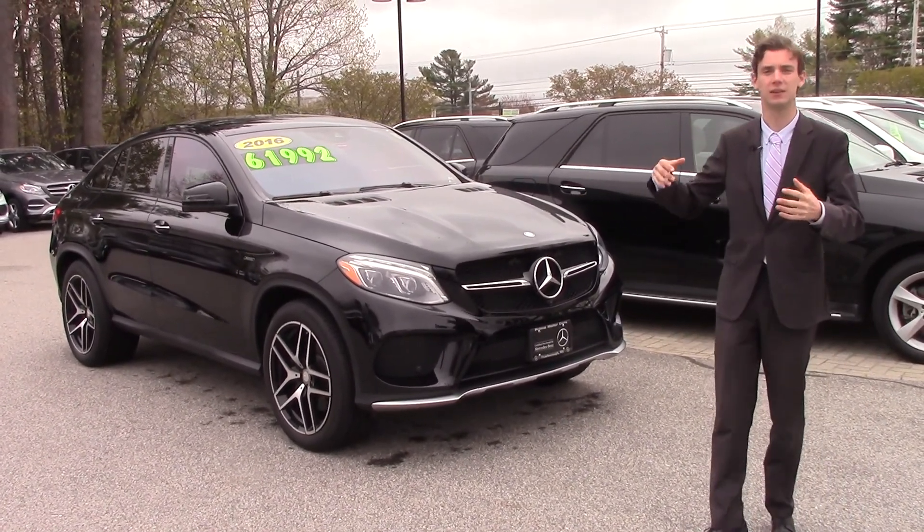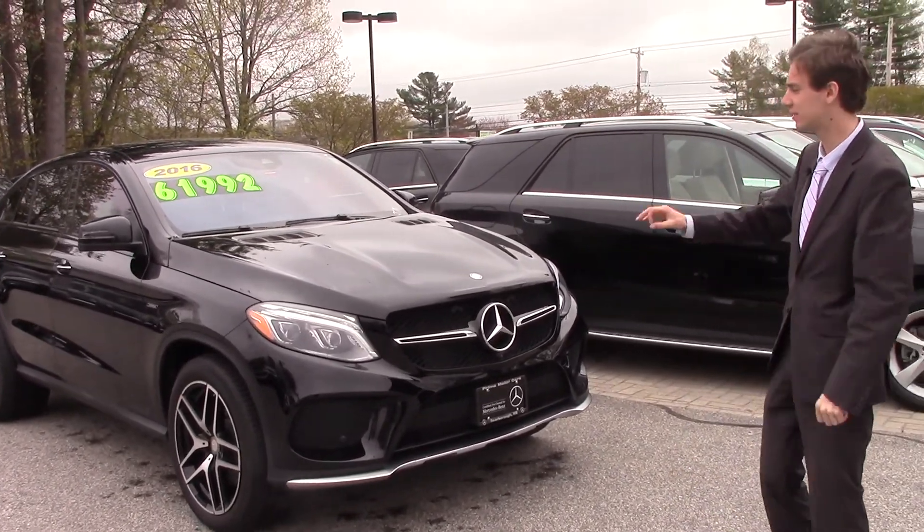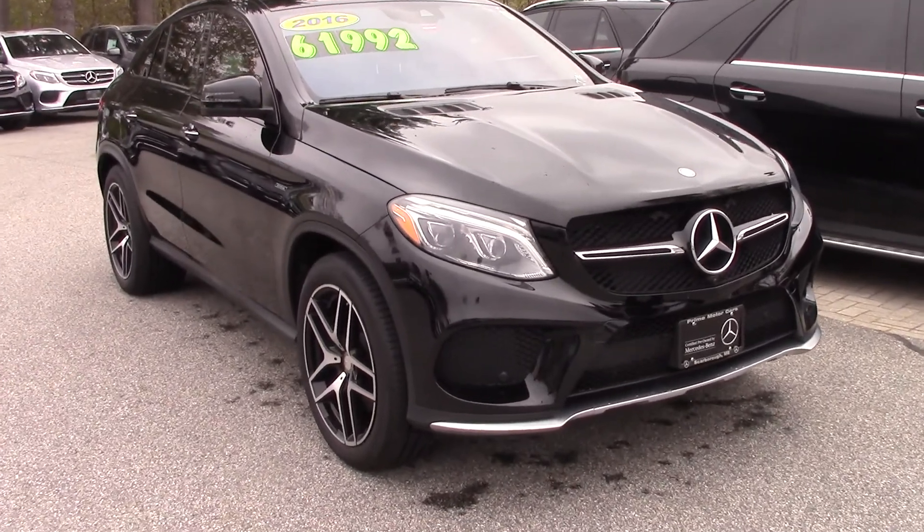What this really means is it's labeled now as a GLE 43 AMG. This has the upgraded, bigger twin turbo V6.